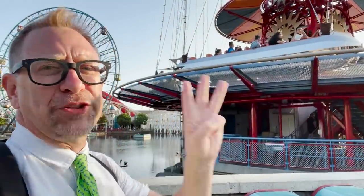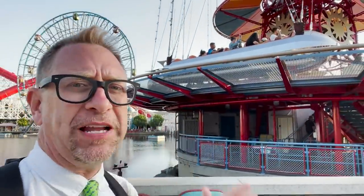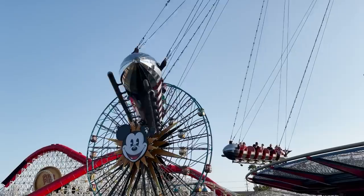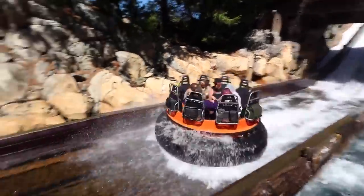The Golden Zephyr is one of three original attractions from opening day here at Disney California Adventure. Do you know those three are? Well the Golden Zephyr, the Jellyfish Jumpers right over there, and Grizzly Rapids. And of all those three, the one that's gone through the least amount of changes is the Golden Zephyr.